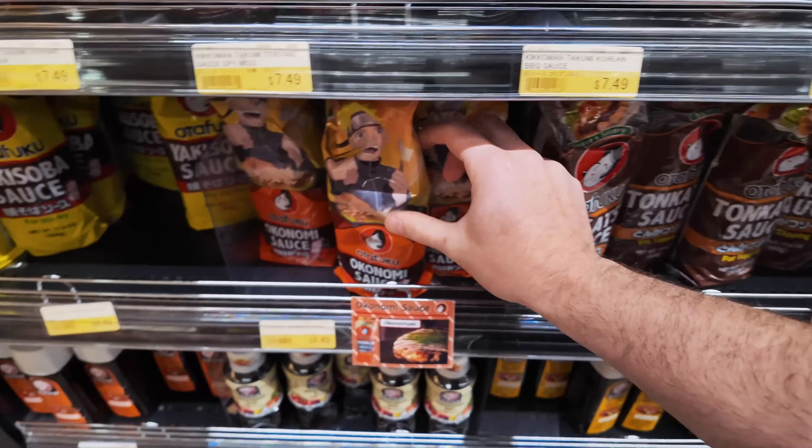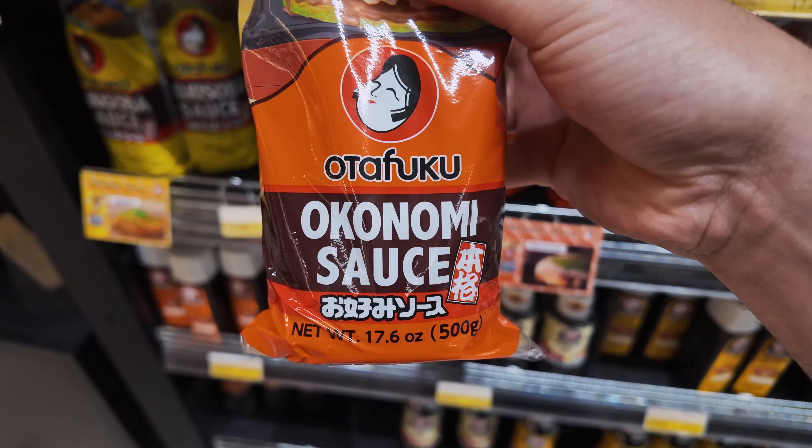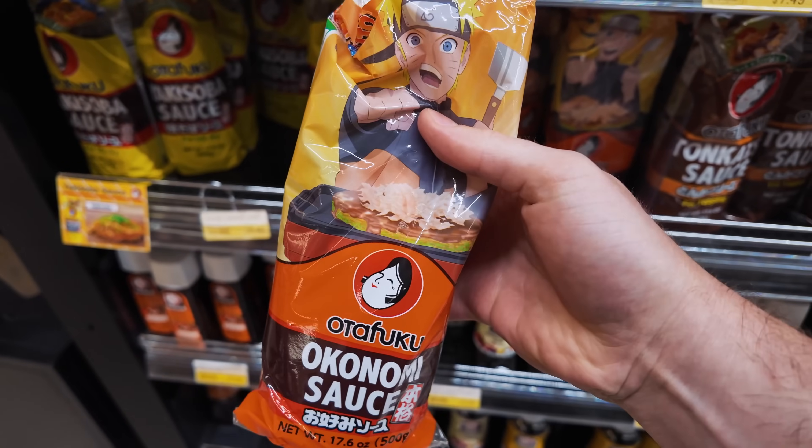I'm here for some of the stuff that we're going to use to make our okonomiyaki, takoyaki, and taiyaki — yeah, a lot of yakis, I know.